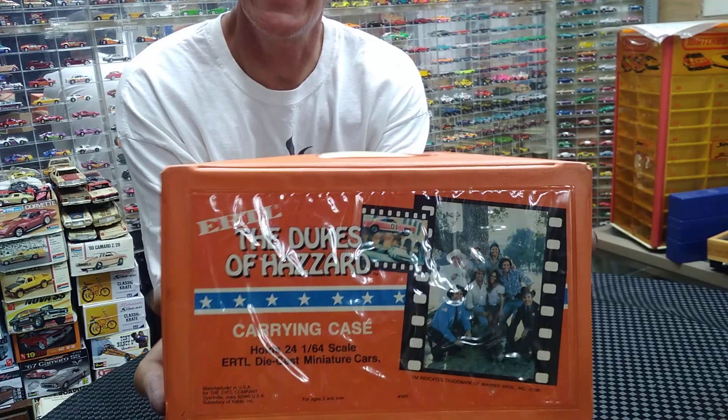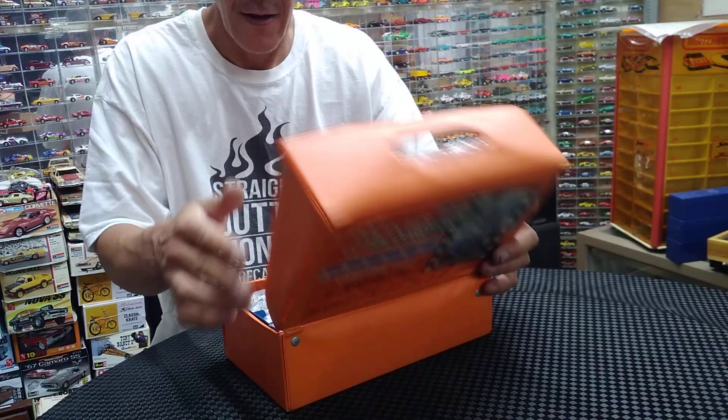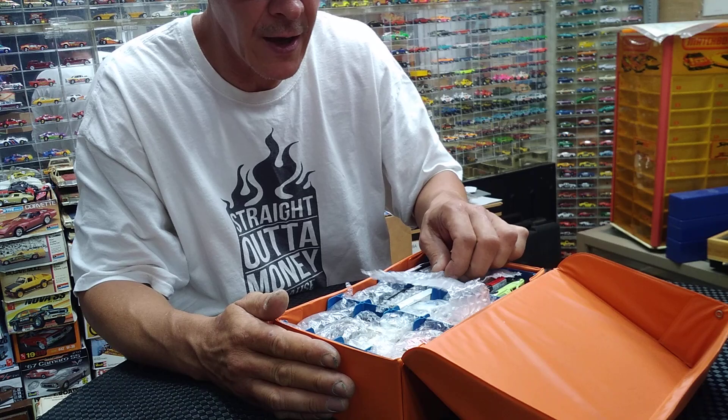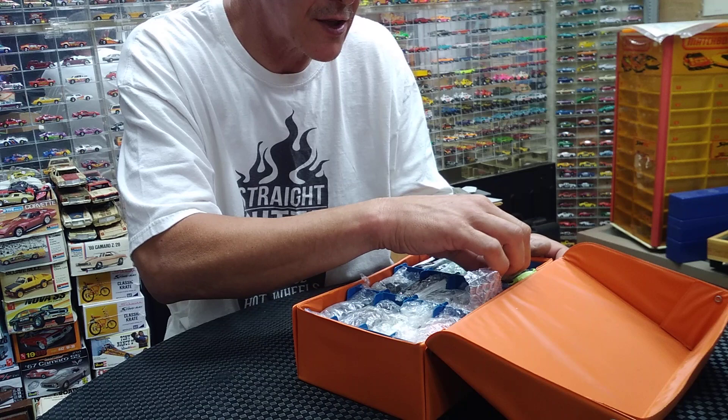Look at this — a carrying case for the Dukes of Hazard! I've never had one; I've seen them but never owned one. Now I have one. The sweet part about this is it is totally full of die-cast cars. I'm going to move a little quick — I don't want to run short on the video. Some of them aren't wrapped, so you're going to see them as I see them. I haven't been through this yet, so let's get to it.